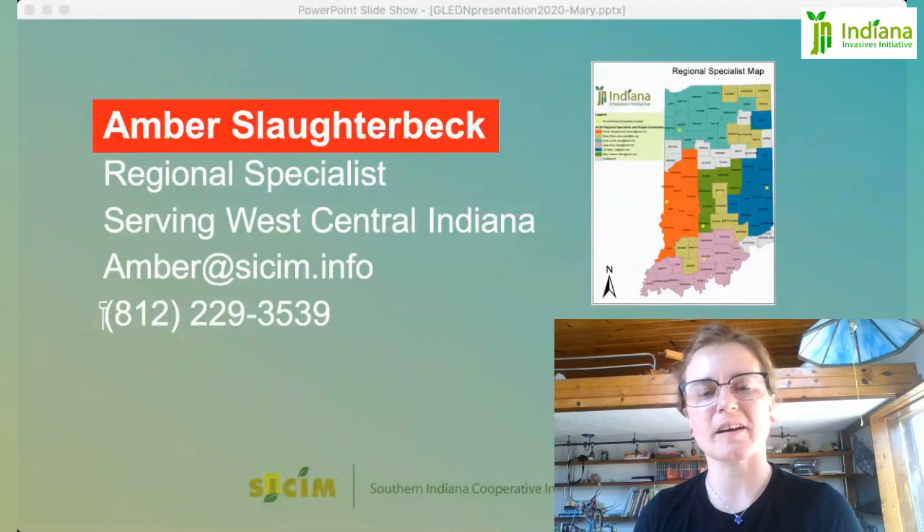I'm Amber Slaughterbeck. I am the Regional Specialist serving West Central Indiana. My home office is based in Vigo County in Terre Haute, Indiana. And I would say that the plant that I like the least amount would be Japanese Barberry.